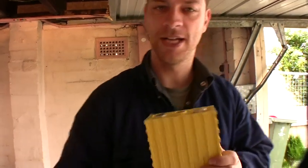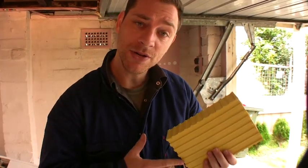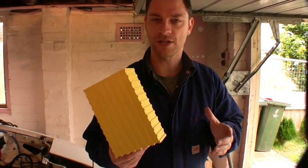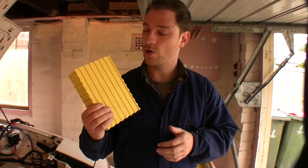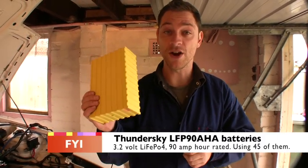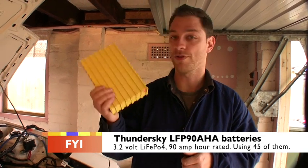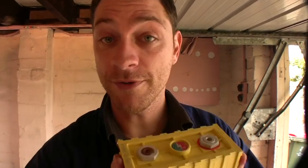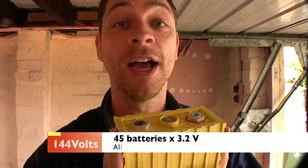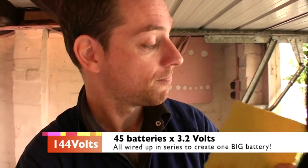Let me tell you about these things, because I get a lot of emails asking about the batteries. For those who haven't seen episode 3, where I pulled the motor out of the car with Inertia Man — these are called Thundersky LFP90 AHs. LFP is short for Lithium Ion Phosphate — an abbreviation of LiFePO4. 45 of these, they're 3.2 volts each. 45 times 3.2 equals 144 volts. That's what's going to power the car.